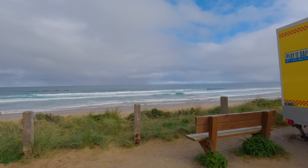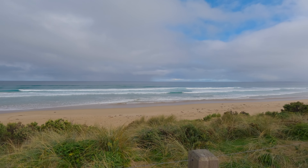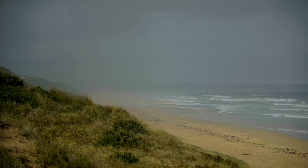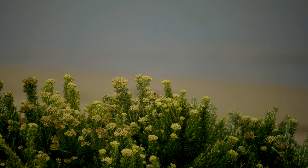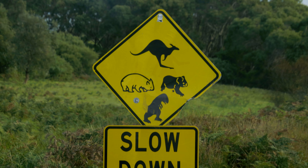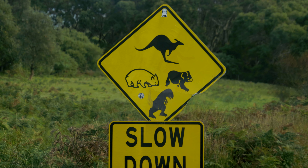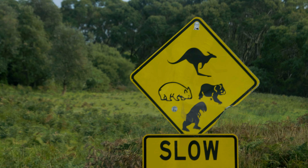We are at Venus Beach and it's lovely. Someone's been playing silly buggers with signs - so far we've lost a unicorn, a yeti, and now that is a dinosaur.